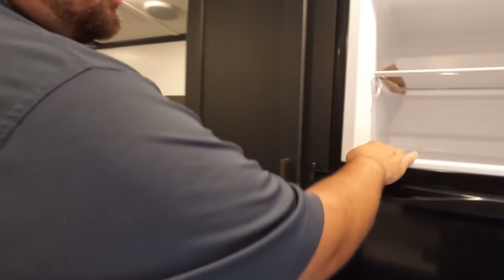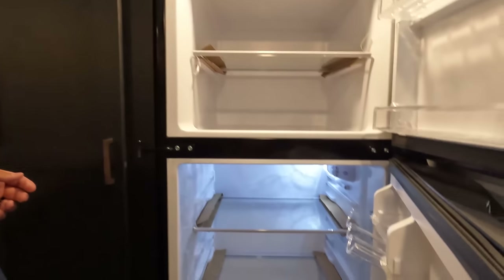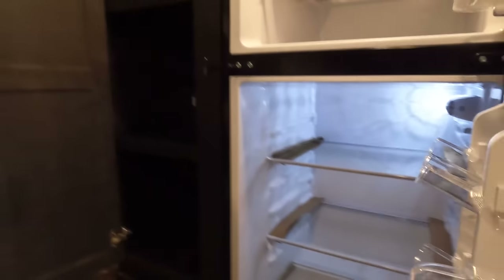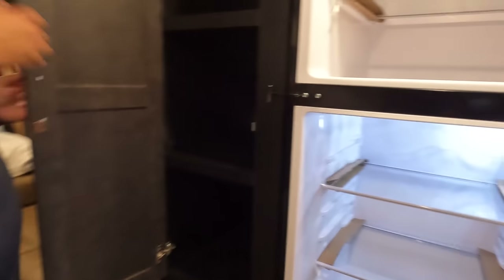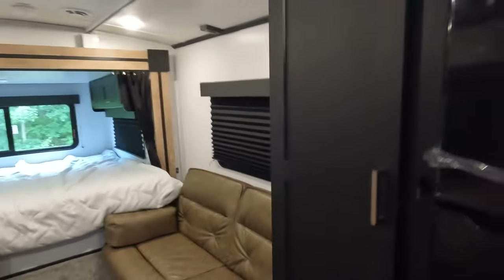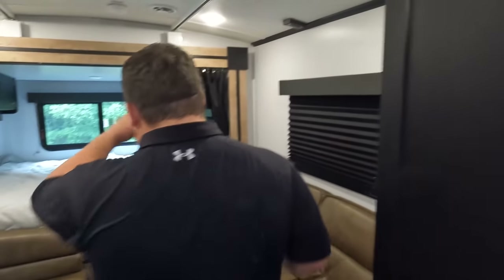In the fridge — it's a GE compressor fridge, and it's already cool just off the batteries. Nice pantry space and a drawer over there. Let's move on.